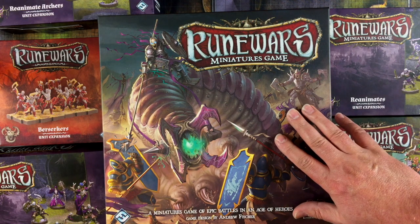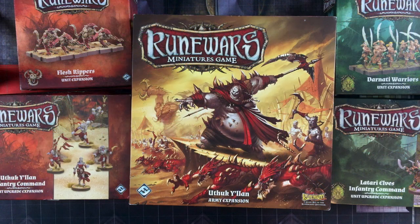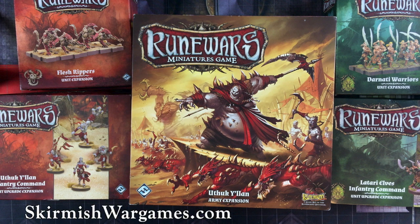Other than removing the shrink wrap to reduce the glare from the lights we're using today, we haven't opened any of these boxes yet. But this first stack looks so intriguing that I actually ordered a second round of RuneWars expansions, and if you'd like to watch that unboxing video as well, it's available for free on SkirmishWarGames.com. I'll put a link in the YouTube video description below.